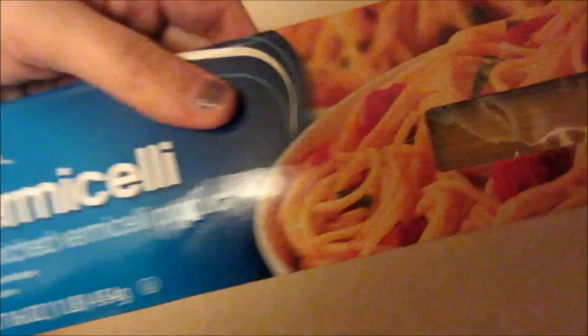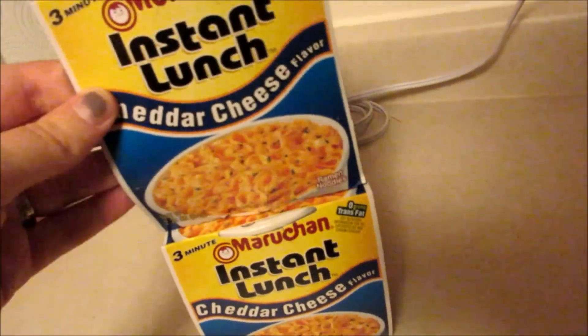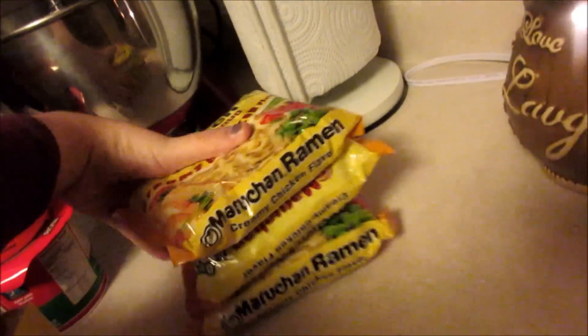Some vermicelli noodles and then some ziti noodles. Applesauce, macaroni and cheese, bagels — Gage gets ramen for work, so there's two instant ramens and then three packages.